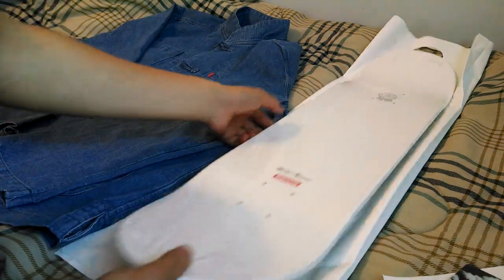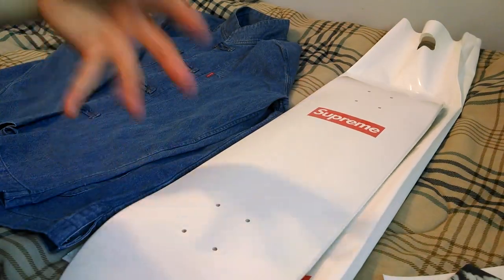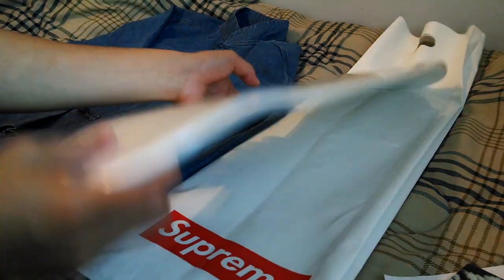Next up, I did manage to get the box logo deck. This was $49. I'm probably not going to skate it — most likely just keep it as a collectible, maybe skate it, I'm not really sure at this point — but it does have the same 20th Anniversary graphic up top. World famous Supreme.